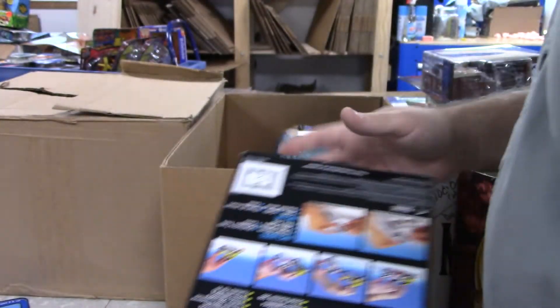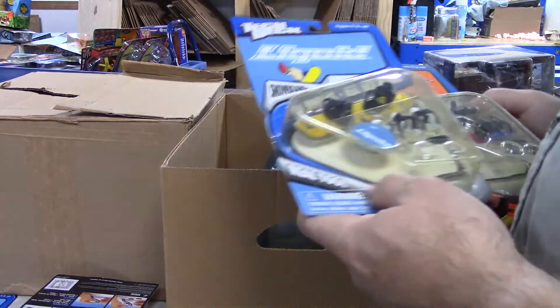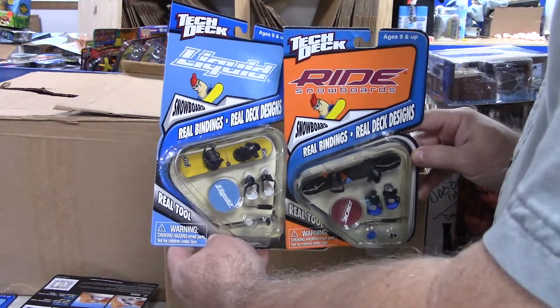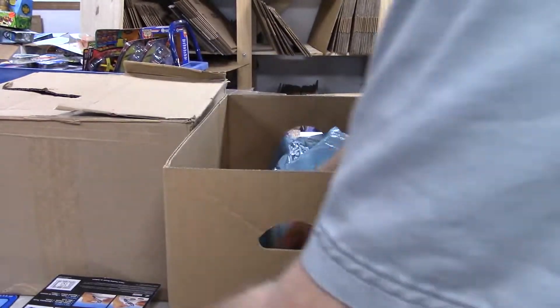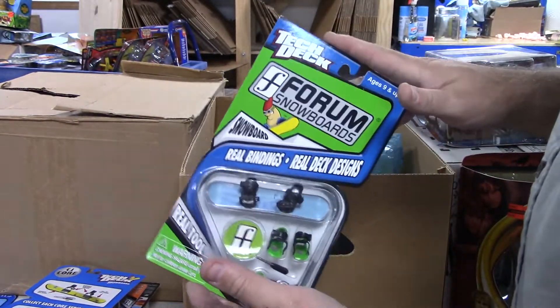A couple more finger wheels — motorcycles — slow sellers. At least the other ones I had were more snowboards. These look like they're sealed, so again slow sellers, but I might get a little something for them. Another snowboard — the color seems to make a difference, or it did on the other batch I had.